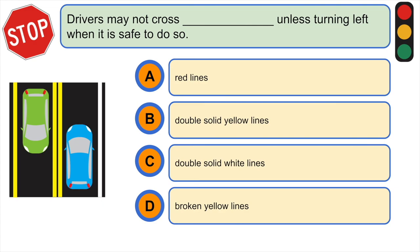Drivers may not cross unless turning left when it is safe to do so: A) red lines, B) double solid yellow lines, C) double solid white lines, or D) broken yellow lines. The correct answer is B) double solid yellow lines.